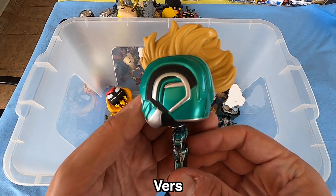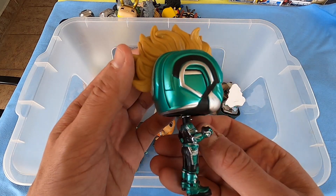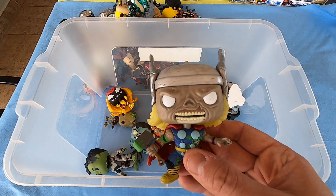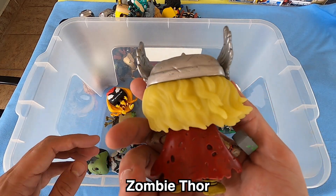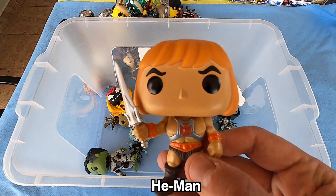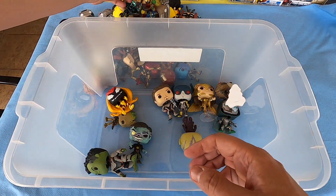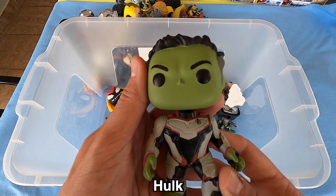What do you think? We have another zombie — Zombie Thor, really nice guys, head straight. He-Man — do you know He-Man? I have the power! He-Man. Next, Hulk for Endgame suit, so big Hulk here.